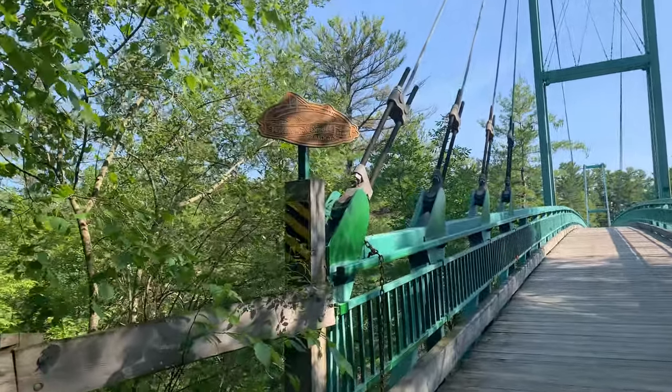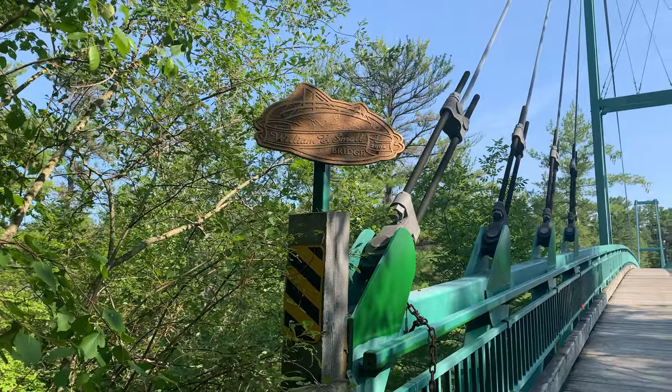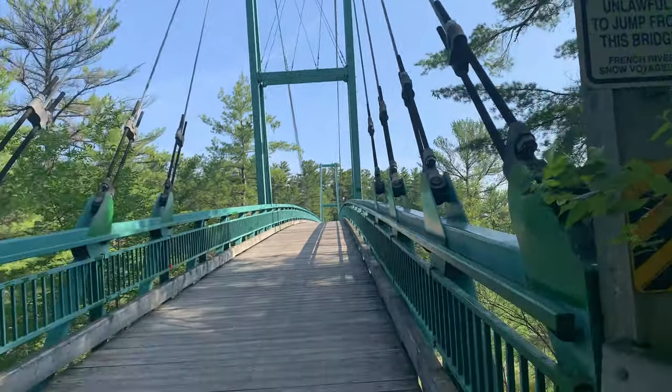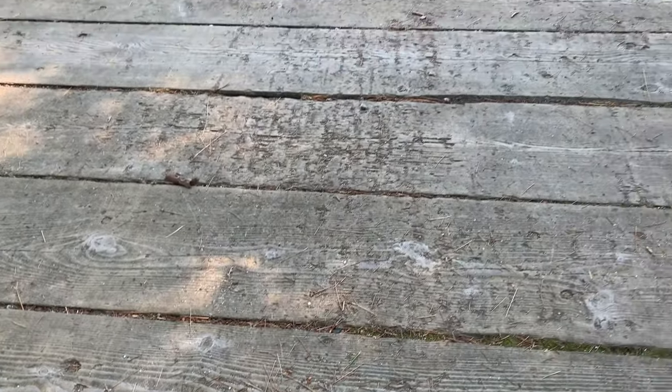Coming up to the William and Small Bridge from 2004. This is the snowmobile bridge and it can hold a maximum of five tons. You can see that the snowmobiles have been traveling over this — I don't know if you can see the divots here from the studs and the tracks.